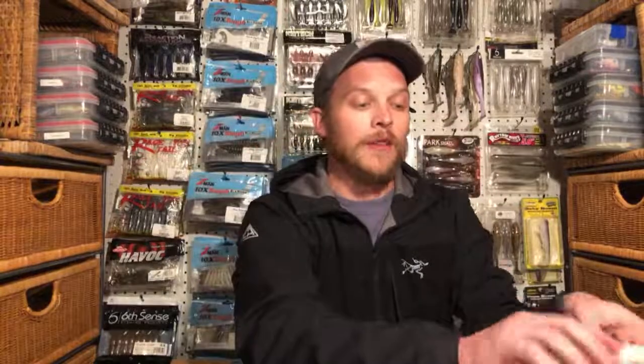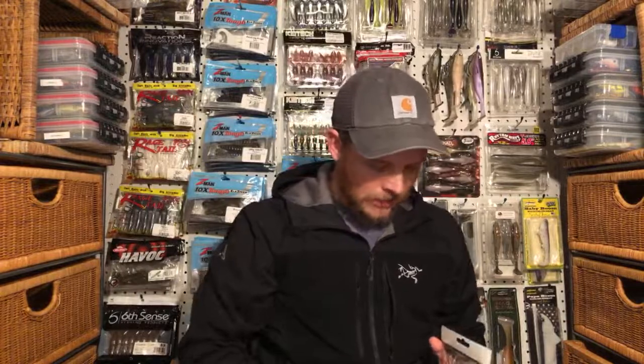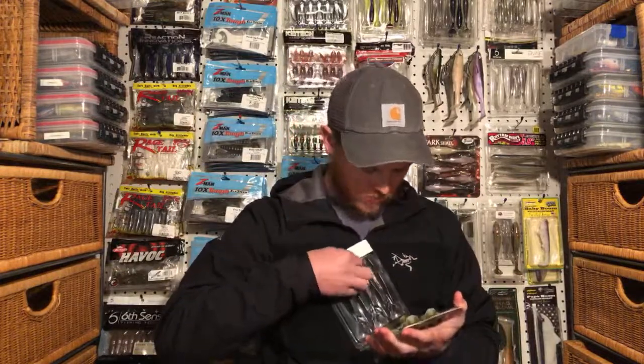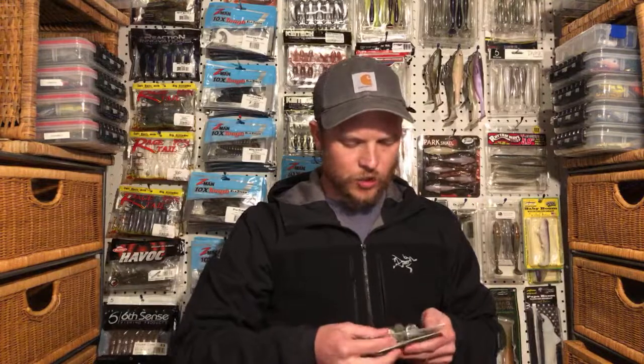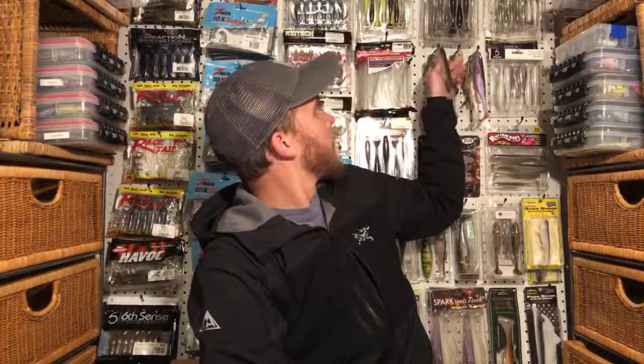They're a lot more affordable than the Spark Shad. I want to say these cost like five bucks a pack for five of them. They've got a weird insert in there to hold the tails in place, but it's actually wanting to screw up the tails, so I'll just leave this pack open for now and deal with it later.